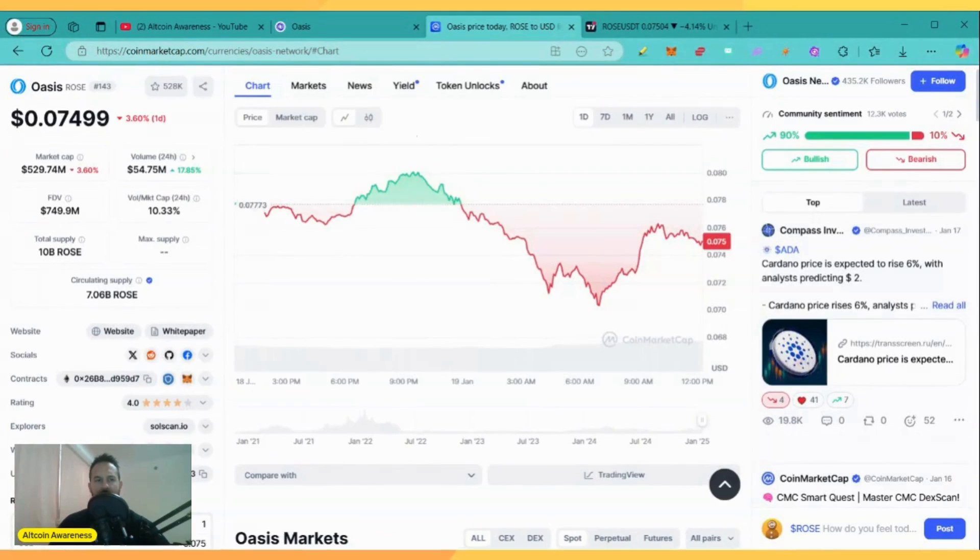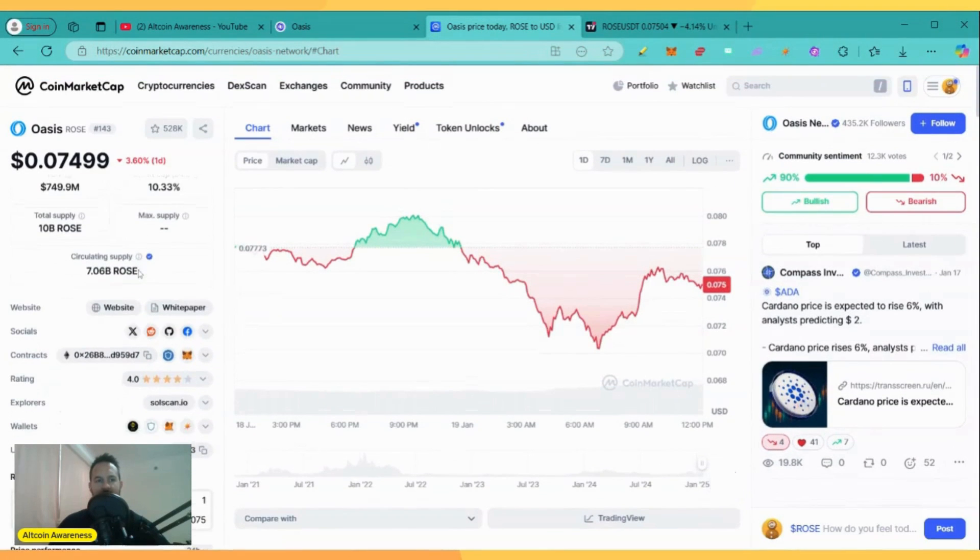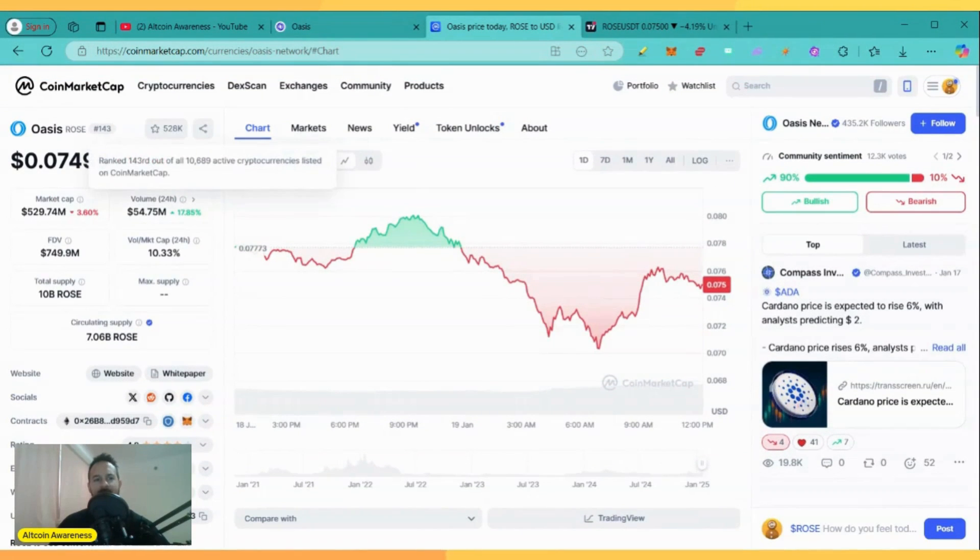As you see here on CoinMarketCap, Oasis is currently ranked number 143. The ticker is ROSE. The price is at 0.075, down 3.61% for the day. The market cap is currently sitting right below 530 million — 529.71 million to be exact. The market cap is pretty low, and therefore there is a lot of potential upside here.